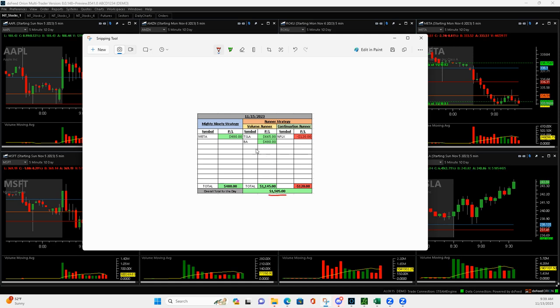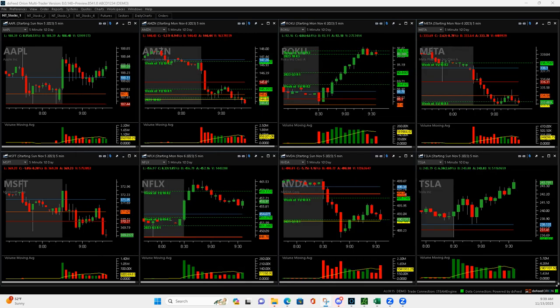Started off with a Tesla volume runner that was outstanding. Then got into a Netflix continuation runner that was a small losing trade. Then Boeing, a nice little volume runner. And finished it up with a Meta Mighty 90 that was nice. So let's take a look at what I did here.